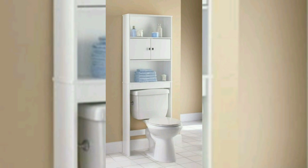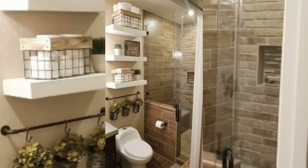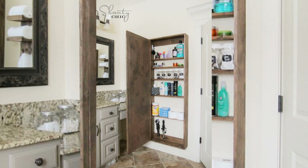These shelves can be installed at different heights, allowing you to store items like extra toilet paper, towels, or decorative items.